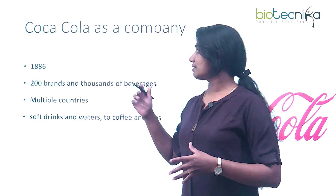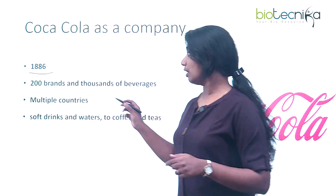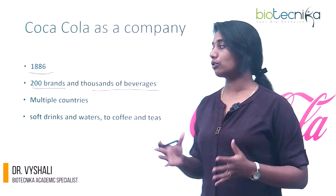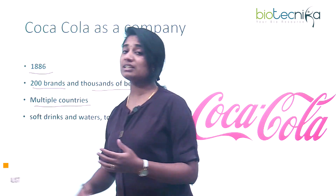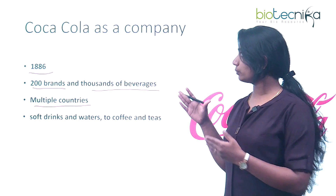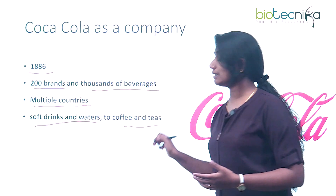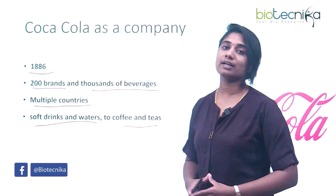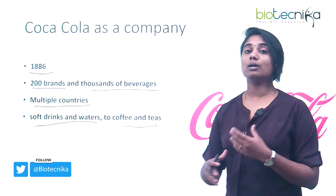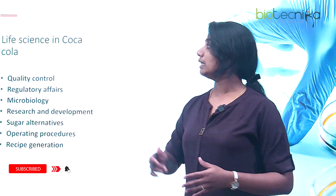Coca-Cola was started way back in 1886, and today they have more than 200 brands and thousands of beverages under the Coca-Cola brand. It's operational in multiple countries, all of which offer internship and employment opportunities. Coca-Cola ranges from soft drinks and water to coffee and teas — so there's a wide variety of products beyond just soft drinks.